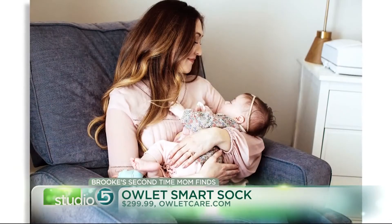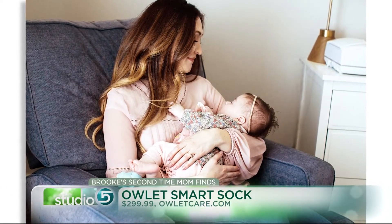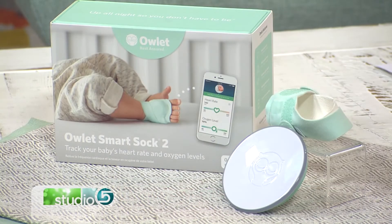They just came out with a second version, the Owlette 2, which is improved — the base station range is a further distance. They've done some preliminary research, and one thing they know is that 83% of parents who use this say they sleep better. I throw myself into that bucket.